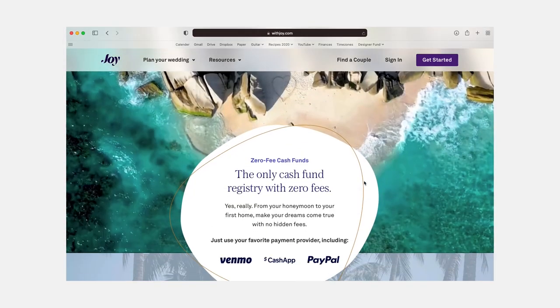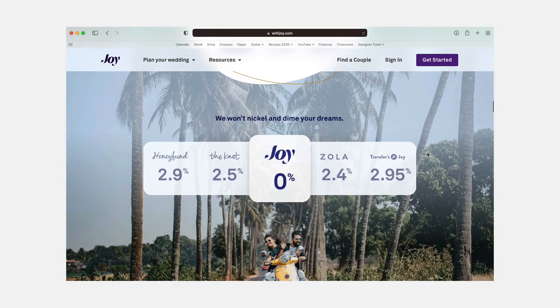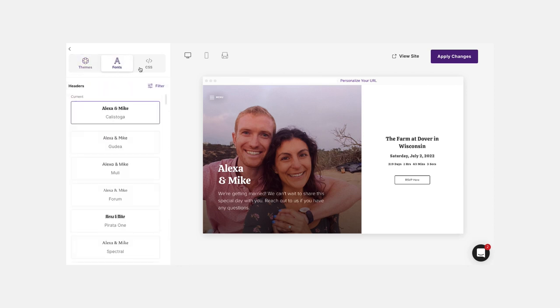What initially struck me about Joy was their registry system — with Joy, you could expect zero fees for cash funds, whereas with the other platforms they were taking a small percentage for the transaction, which sort of sucks. Cash funds are supposed to be a gift and you'd expect to collect all of the money gifted. But what really drew me in was their website builder. I started to play around with it, and although just like Zola and The Knot you start with a template, with Joy you can customize your site's color theme and font stack and even get into the CSS if you'd like. I just found the experience to be much better compared to the other sites.